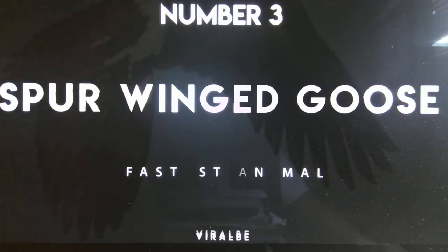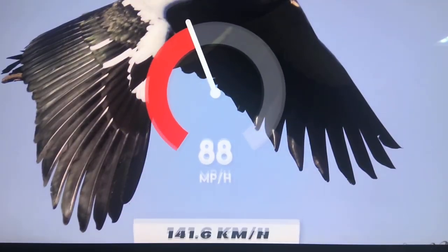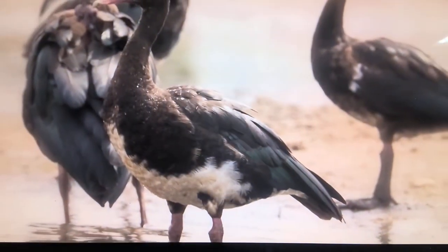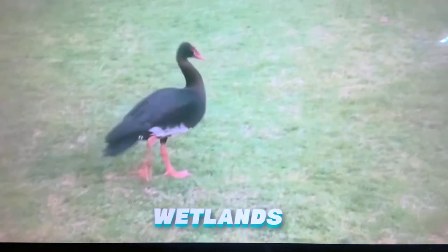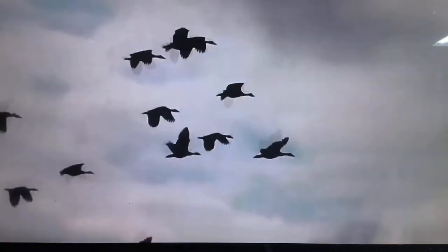Number 3: Spur-winged Goose. Top speed — 88 miles per hour. The spur-winged goose is the largest in the goose family, native to South Africa, 40 inches long and weighing up to 8 kilograms. These geese can fly with a maximum speed of 88 miles per hour and are mainly found in wetlands, river banks, and lakes in Africa. The spur-winged goose also makes a migration ranging to several hundreds of kilometers in different seasons.